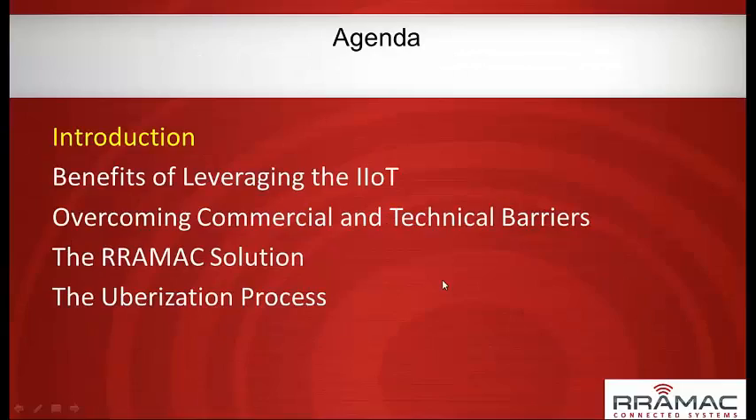Thanks for joining. The agenda for today: we'll do a brief introduction and definition of the topics we're going to discuss. We'll talk about specific benefits of leveraging the Industrial Internet of Things, then some of the challenges OEMs run into in overcoming technical barriers — whether expertise, connectivity, or how to have conversations with end users. Then I'll talk specifics about the RAMIC solution and something we call the Uberization process.